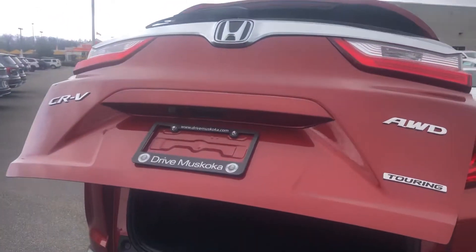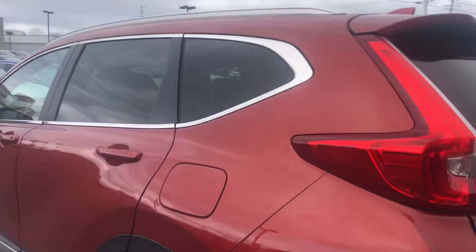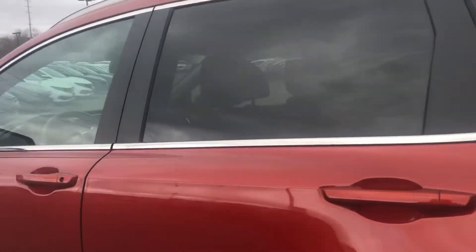The button also adjusts the height. The gas cap is here, and now moving to the back seat.